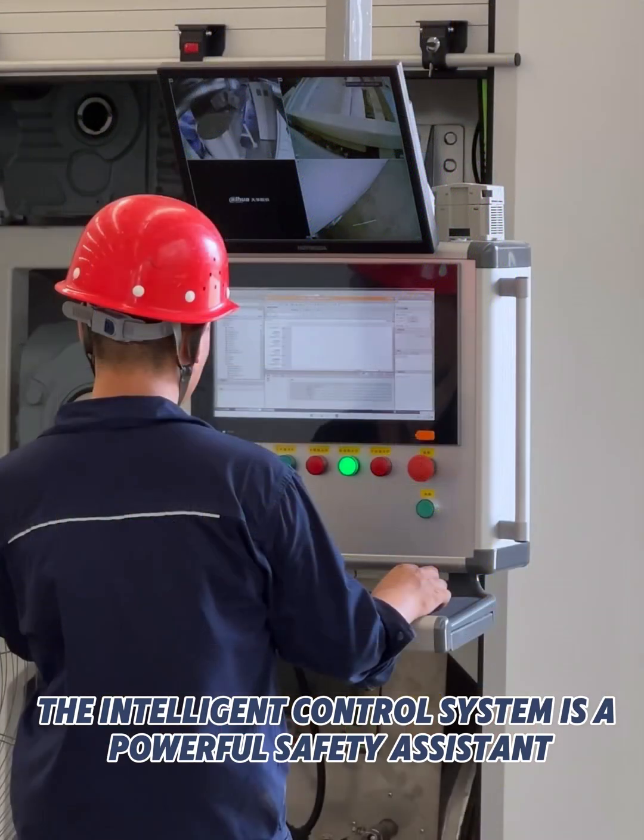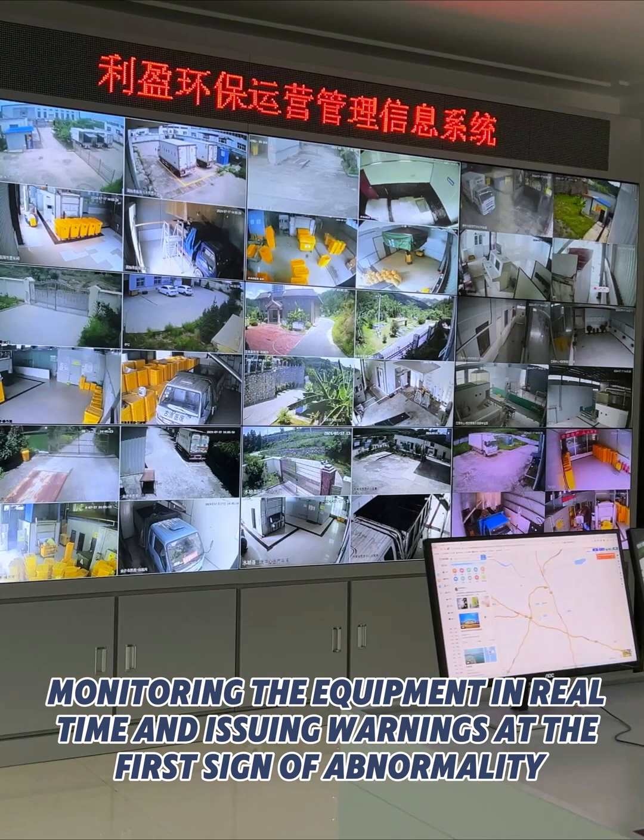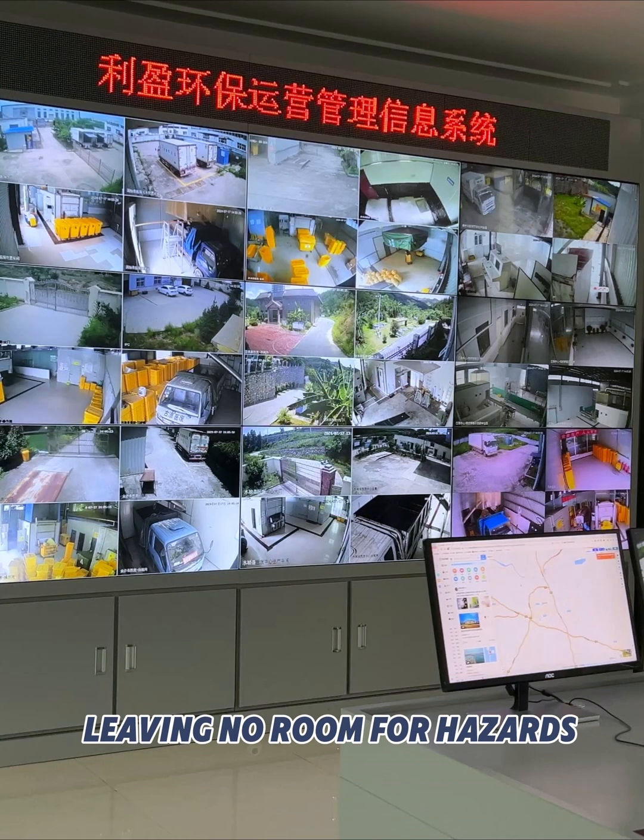The Intelligent Control System is a powerful safety assistant, monitoring the equipment in real time and issuing warnings at the first sign of abnormality, leaving no room for hazards.